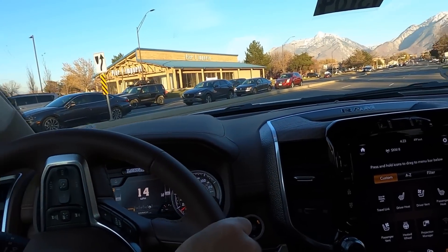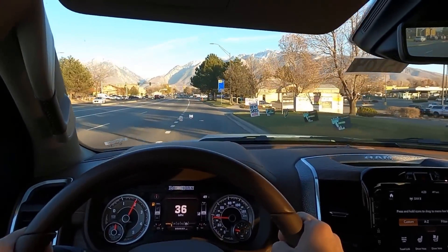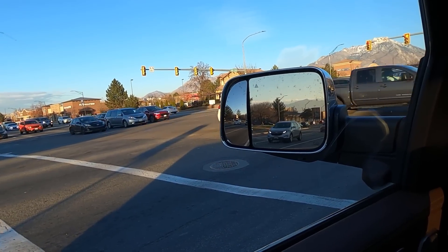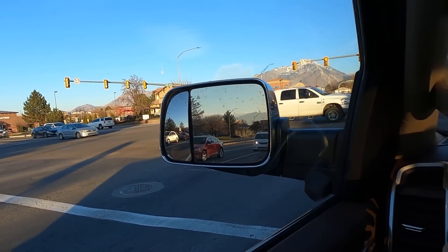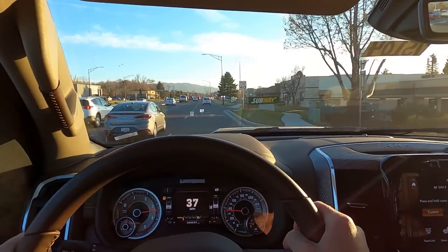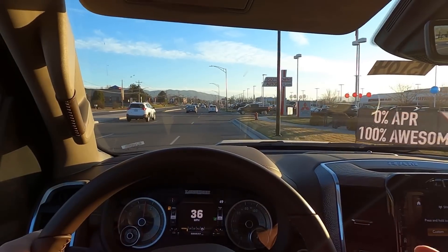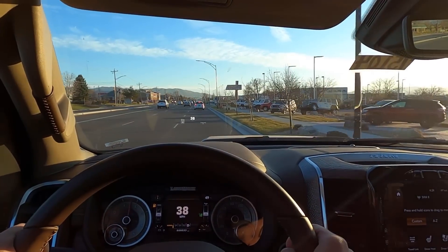There's so much torque from the EcoDiesel — it's not crazy quick but it's easy to control. Braking is really good on the truck, which should be solid with a trailer. Getting the acceleration run in, the EcoDiesel is so torquey. It's not crazy powerful at 260 horsepower, but it has so much torque that it just gets up and goes, keeps pulling and pulling. I'm impressed — I actually wouldn't mind having a truck with this engine.